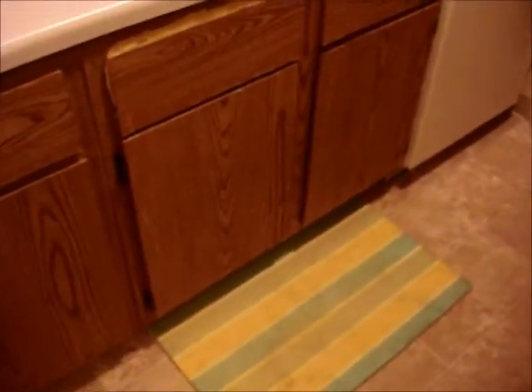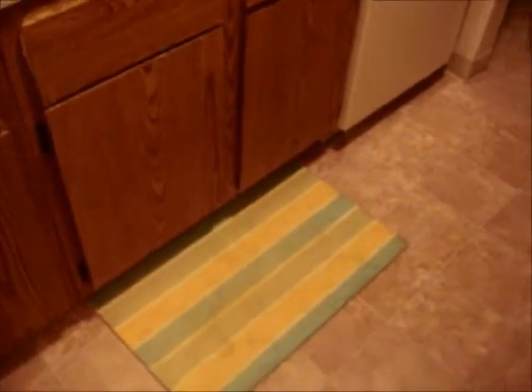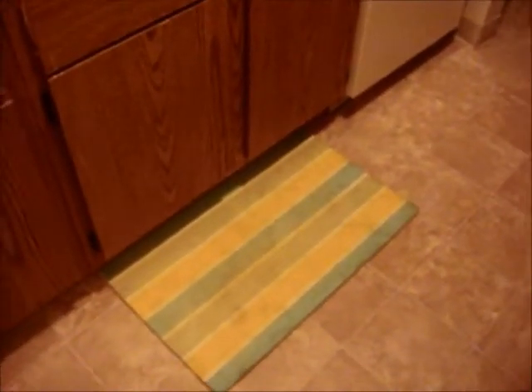If anybody watching this video can tell me how to clean this mat — I have tried absolutely everything to clean this damn mat and it's so ugly and gross in my kitchen. I've tried bleach, steel wool, Febreze, Mr. Clean with Febreze, dish soap, antibacterial soap, straight bleach — and it just won't come clean. So if anybody can tell me how to clean this thing, I will make you a bracelet. I'm not kidding — Scout's honor.